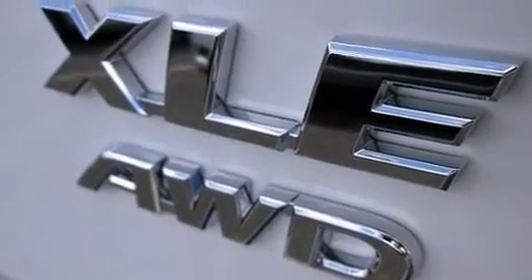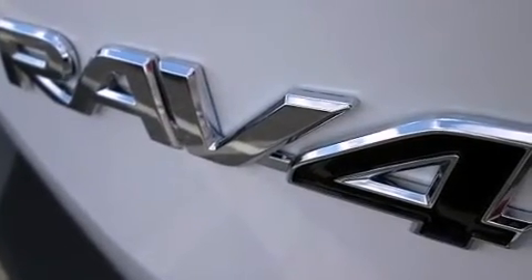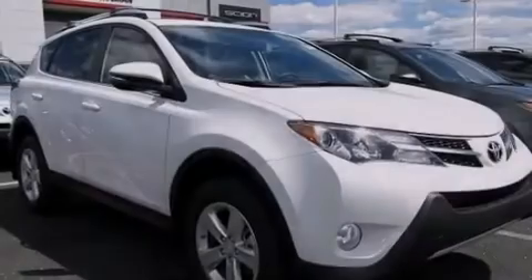Side impact airbags, rear seat child-proof door locks, full power accessories, a rear window defroster, and an auxiliary power outlet.